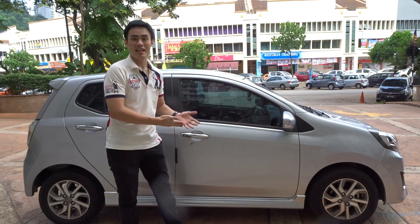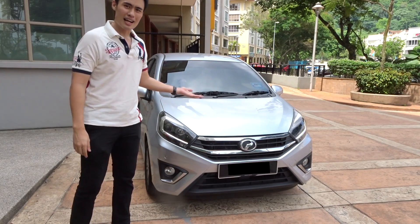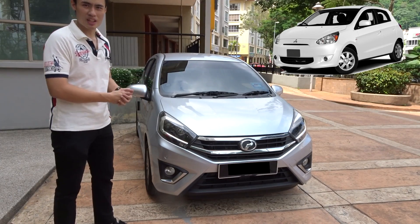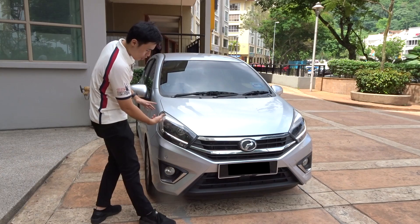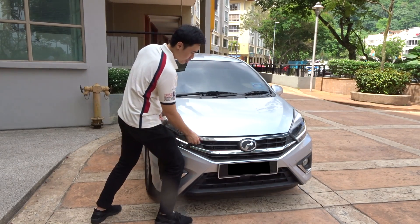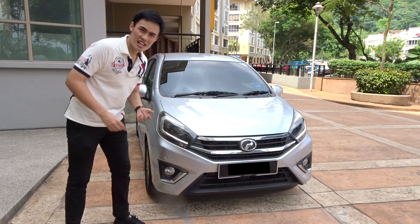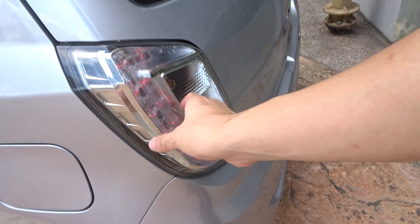In terms of the exterior, the Perodua Axia isn't that bad actually — it kind of looks really sporty compared to the Mitsubishi Mirage reviewed by Doug DeMuro. We are talking about blackout headlamps with some chrome accenting inside, but there's no LED though, which is kind of sad. There's also a chrome accent near the spotlight area — in Malaysia we call it the spotlight, but in other countries it's called the fog light.